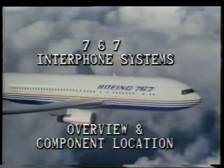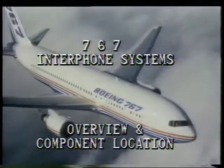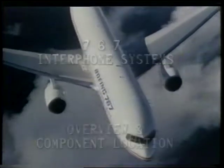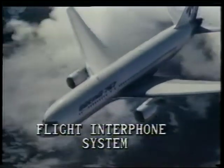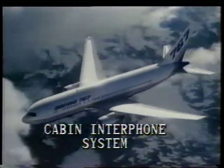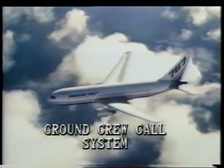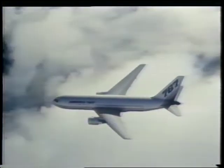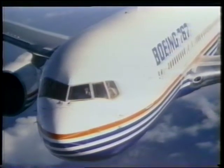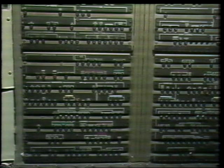This program is designed to introduce you to the 767 Interphone Systems by describing the function and location of each of the major components within each system. The 767 Interphone Systems consist of the Flight Interphone System, Cabin Interphone System, Service Interphone System, Ground Crew Call System, and the Passenger Address System. These systems provide a communications network for the airplane. Power for the systems is supplied through the circuit breakers on the P-11 panel in the flight compartment.